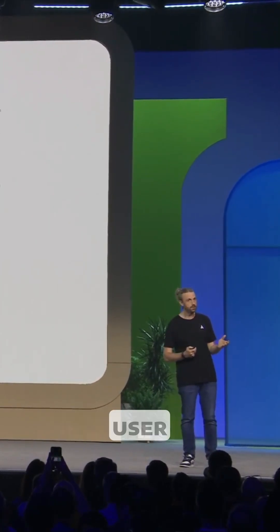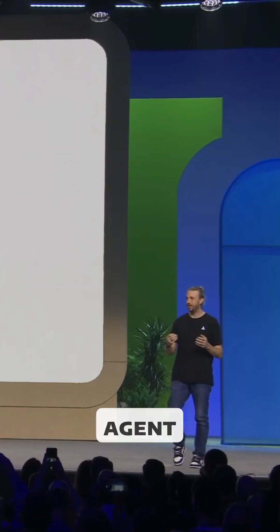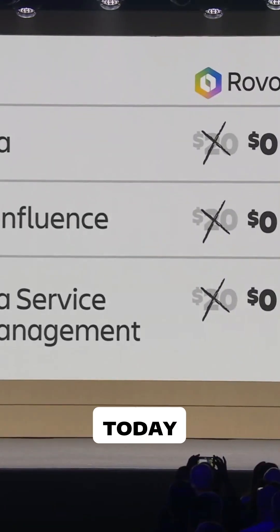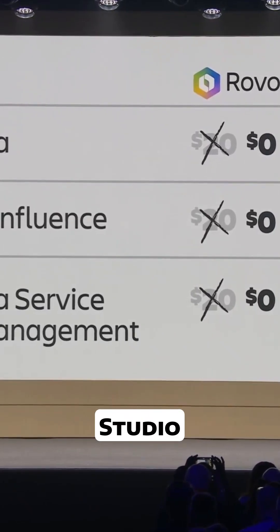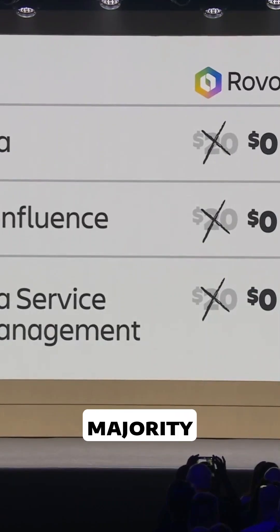And Jira Service Management users, you probably know what I'm going to say — you always have an agent nearby to help you draft your next post-incident report. Starting today, all of Rovo — Search, Chat, Studio, and all the out-of-the-box agents — will be included in paid plans for the majority of Atlassian apps.